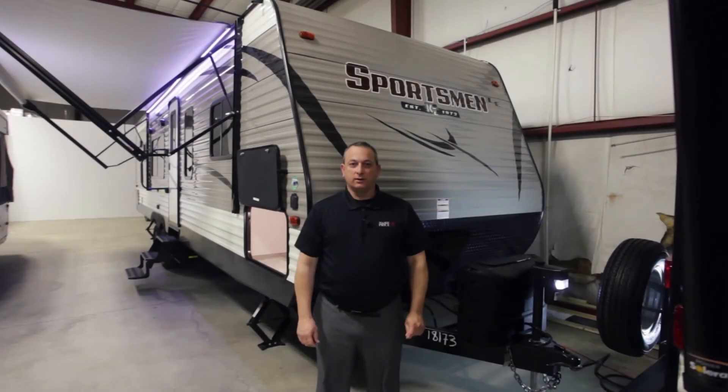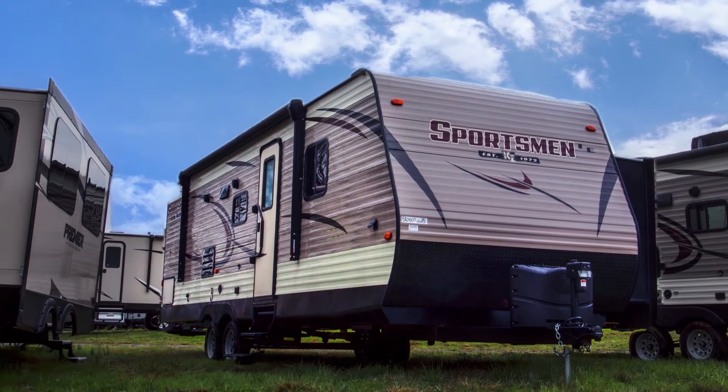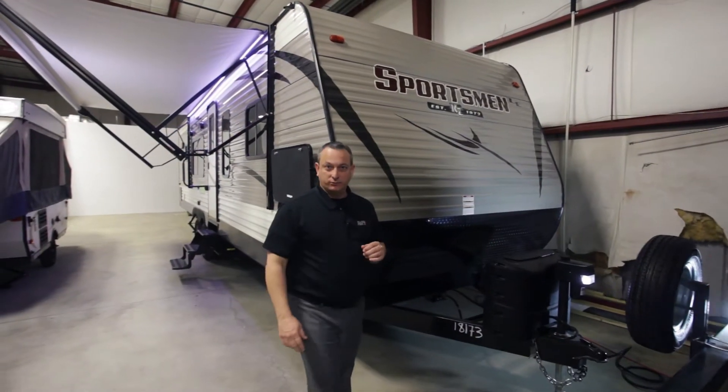I'm Billy Franklin with MaxiPrice RV and today I'm excited to be able to demo the new 2018 Sportsman LE. Today I'm going to try to highlight some of the standard features that they've packed into this travel trailer at this price point.